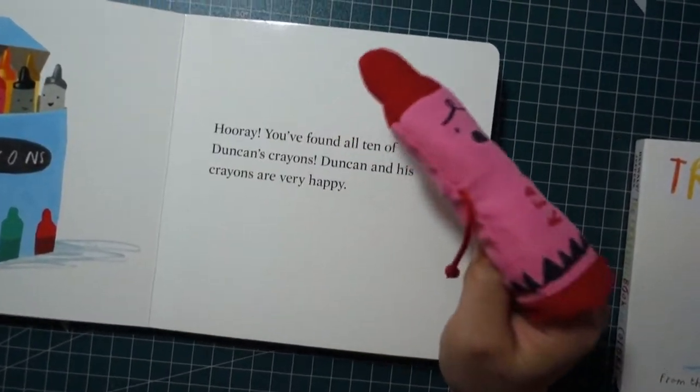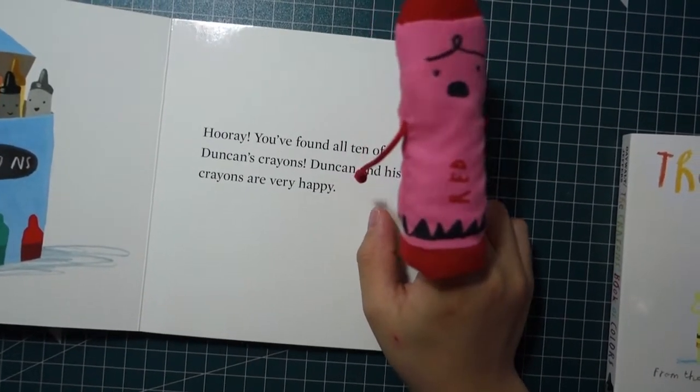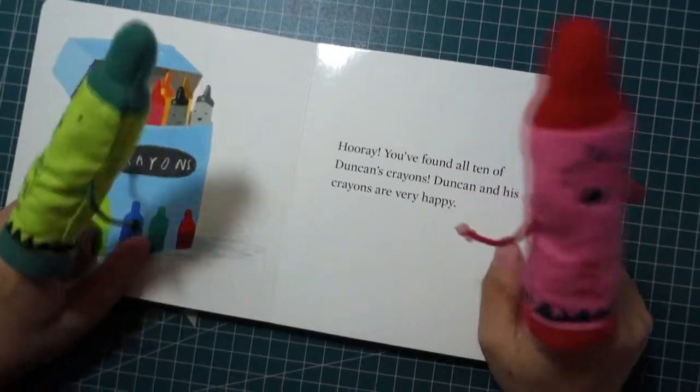You found all ten of Duncan's crayons. Duncan and his crayons are very happy.